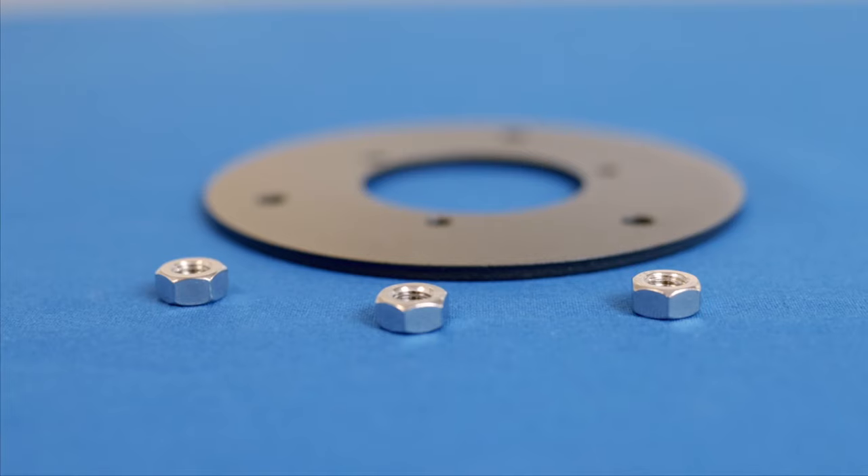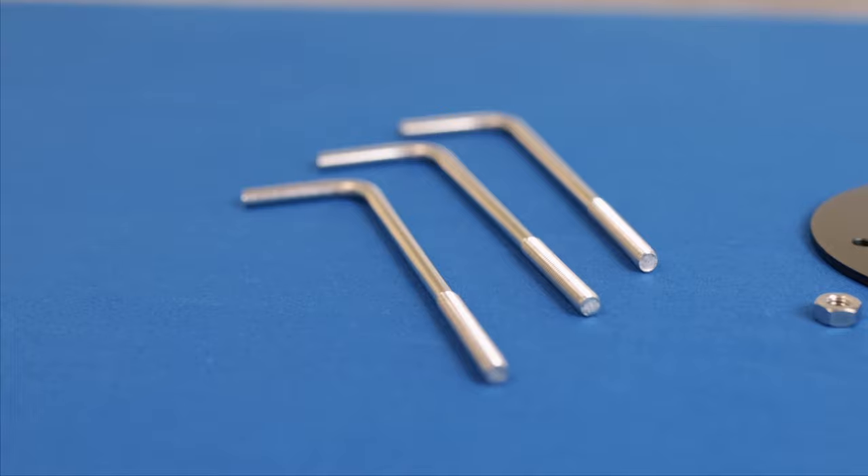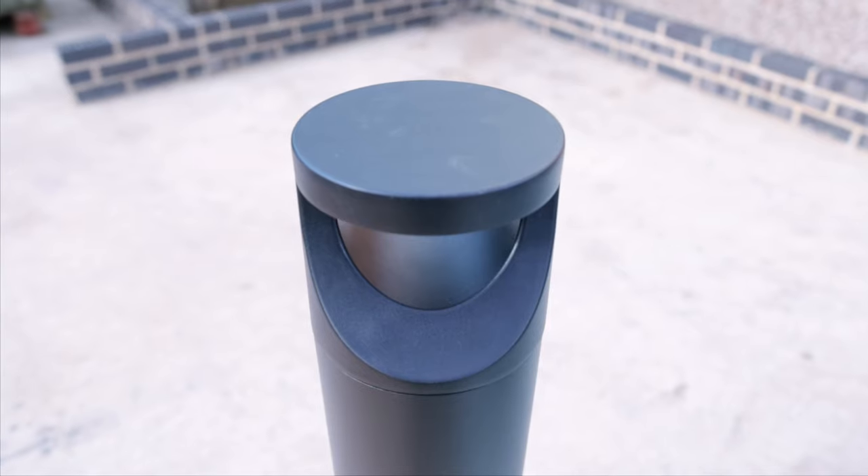When it comes to installation you have different options. You can either mount to an existing surface with anchor bolts, or you can use the J bolts that are supplied with the product and install into new concrete.